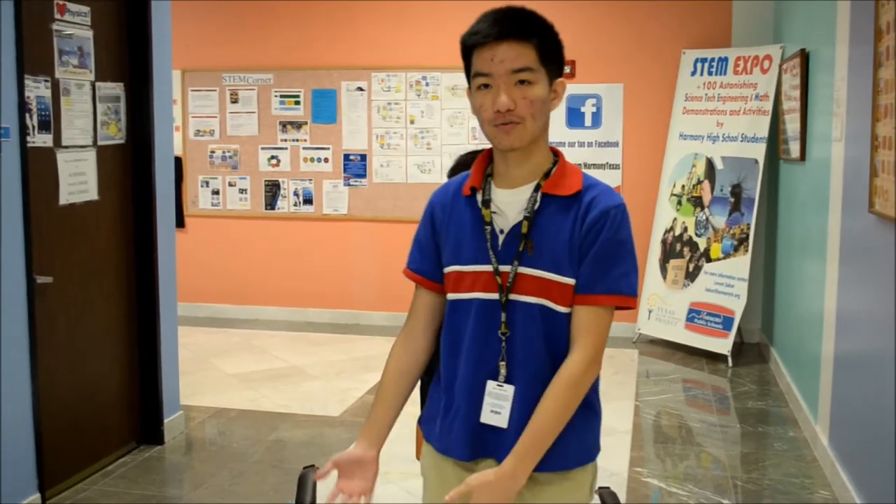Hi, I'm Richard Witten and I attend Harmony Science Academy at Houston High. Today I'm going to be talking about the hovercraft and explain the physics behind it. But first, let's demonstrate how it works.